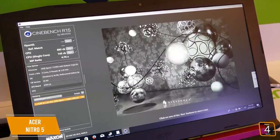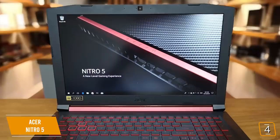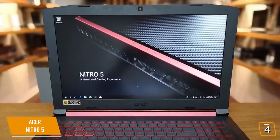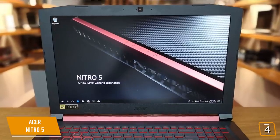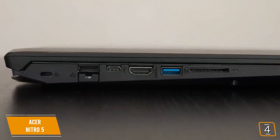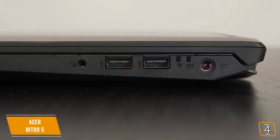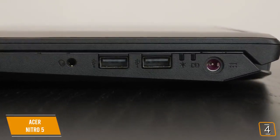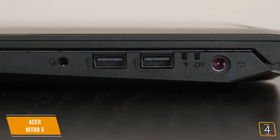Powering the graphics is a 1050 Ti GPU, which is solid for game performance and can play current games at medium to high detail without much issue. The colors of the Nitro 5 screen are a bit understated and not quite as vibrant as you'd expect, but that's a minor issue at this price range. Connectivity-wise, the Nitro 5 offers a USB-C 3.1 port, two USB-A 2.0 ports, one USB-A 3.0 port, an SD card slot, headphone and mic jack, gigabit Ethernet port, and an HDMI port.